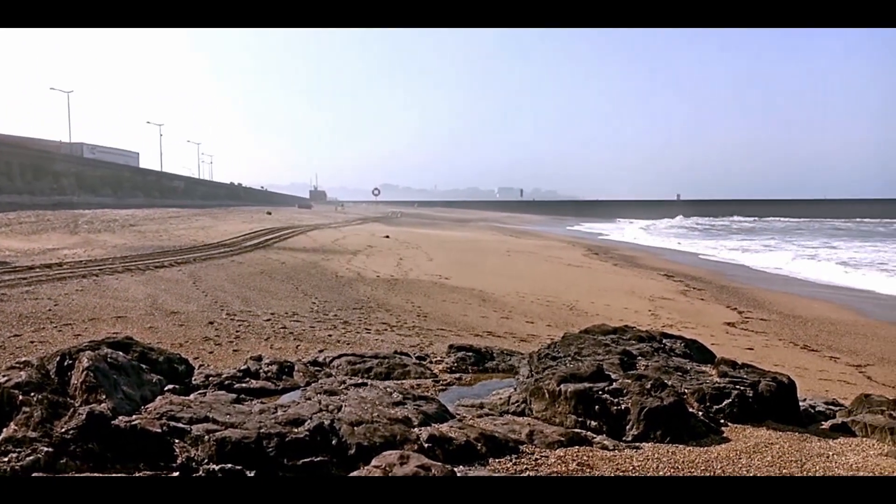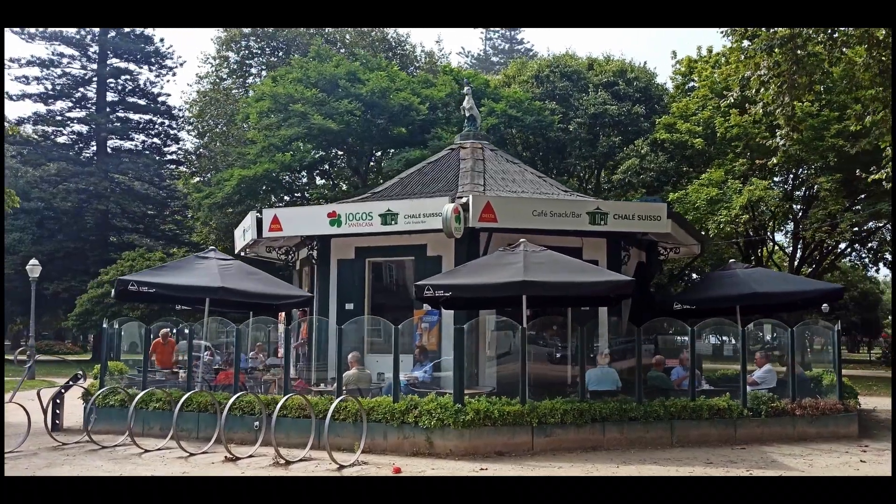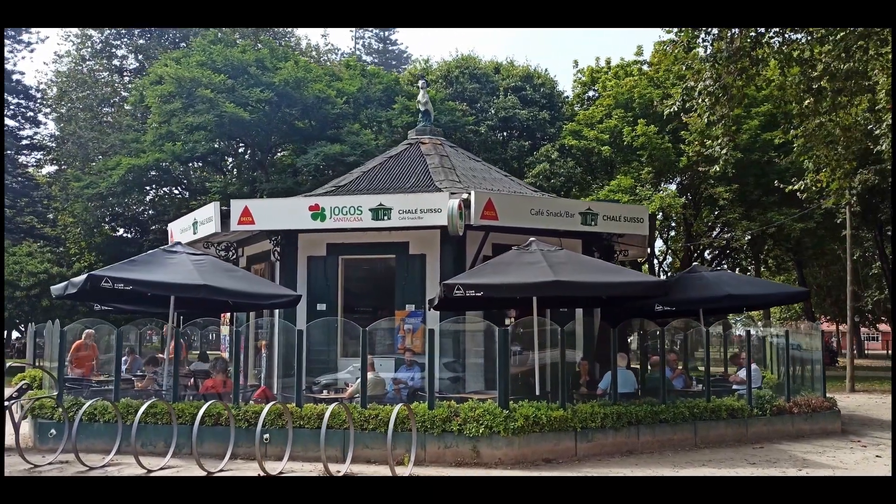It is said that a ram got lost here, and it was immortalized on top of the Chalet Suiço, a cafe in Passeio Alegre Garden.